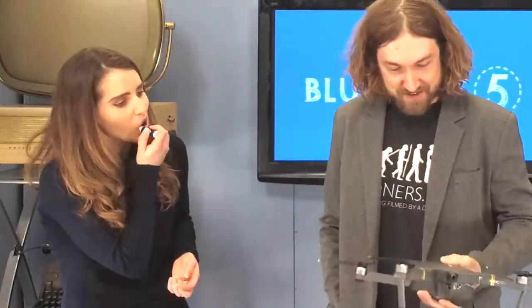Did you bring a drone for us? Brought a drone to show everybody. This is a Mavic Pro, kind of one of the more recent drones. Pretty fun little toy.